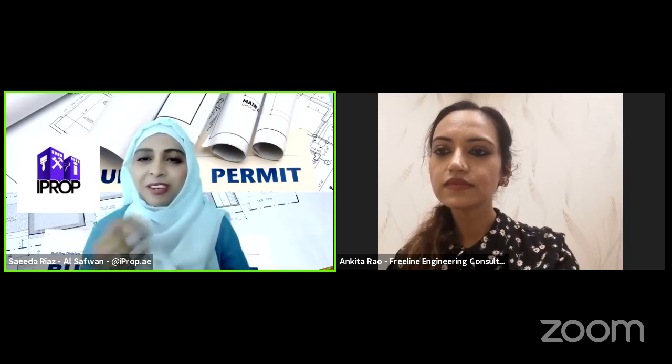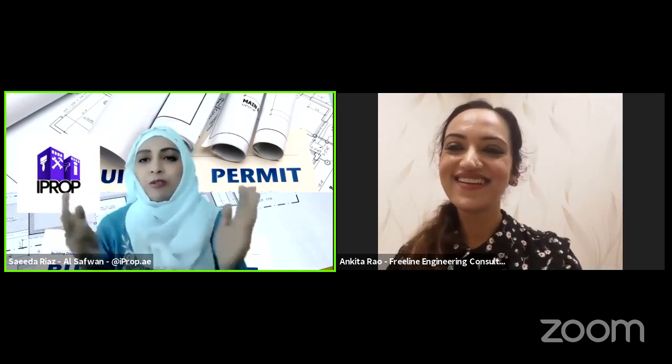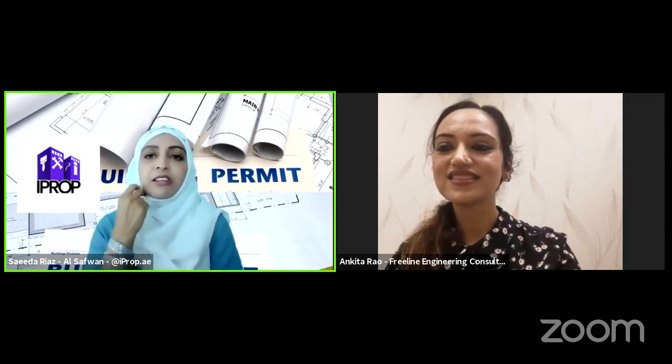In this current project, we got the permit in five days, which was very good. We had all the documents ready, knew what was required, worked with Ankita's team, and it was very fast and straightforward.